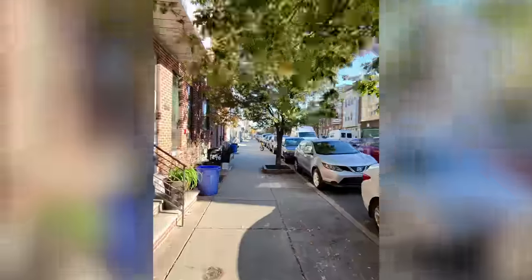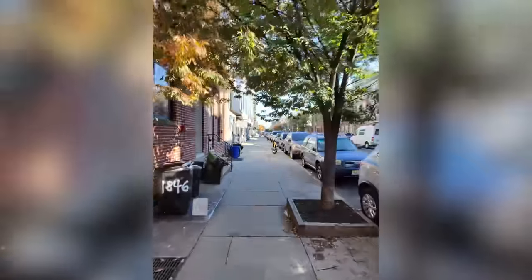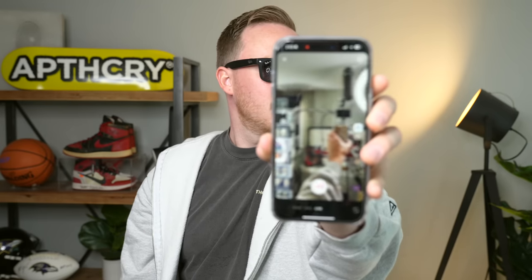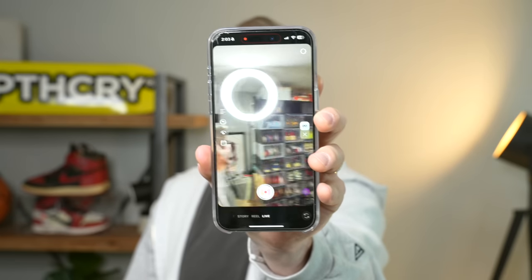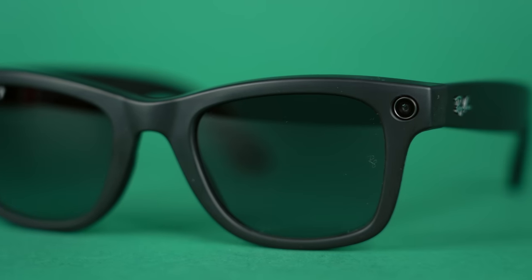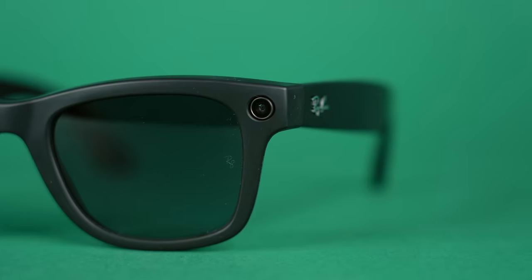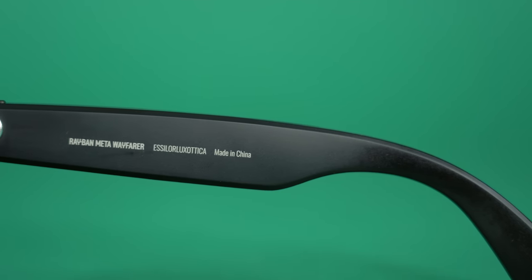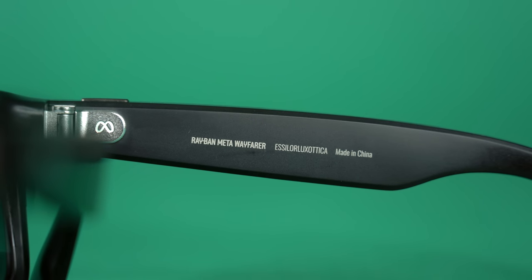The app also lets you check battery life and change glasses settings, but the main reason you'll use it is to download your photos and videos. Other than some random freezing, it's a pretty decent app and makes it very easy to transfer content from your glasses to your phone, especially on iPhone. Another feature I really love is the ability to live stream directly from your glasses to Instagram or Facebook, which is great for IRL streamers. Powering the glasses is a Snapdragon AR2 Gen 1 processor, and Meta increased the onboard storage by eight times to 32 gigabytes, which holds a lot of photos and videos.